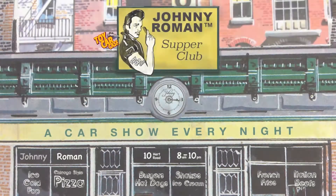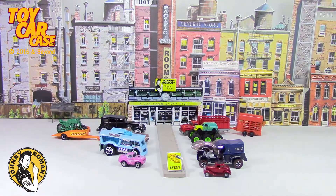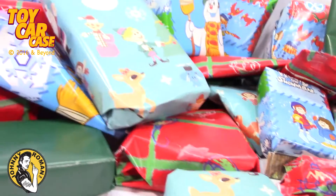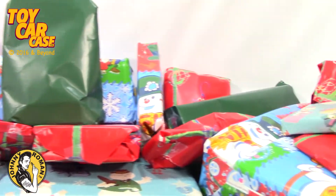Hey cats and kittens, it's a toy car case event at Johnny Roman's Supper Club. It is 316 on old Johnny Clark. Let's see what pulled into our parking lot. Santa brought some presents early!